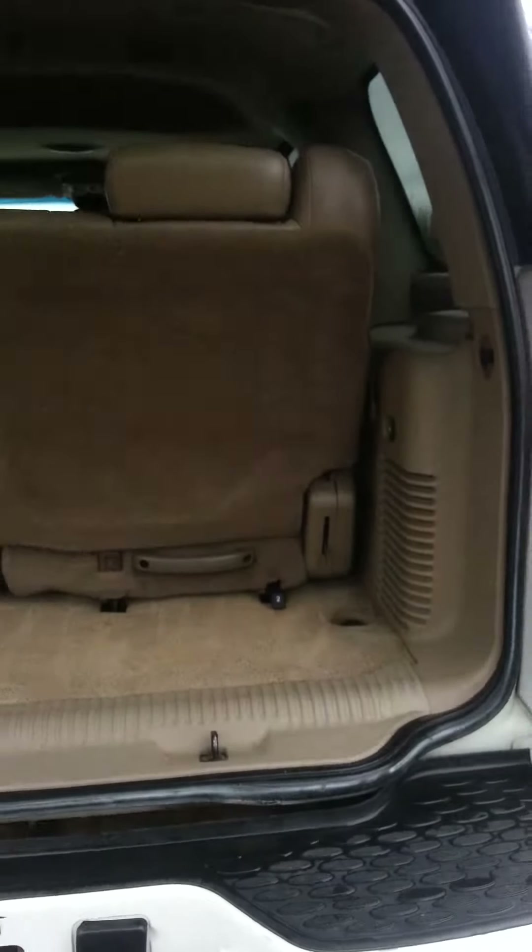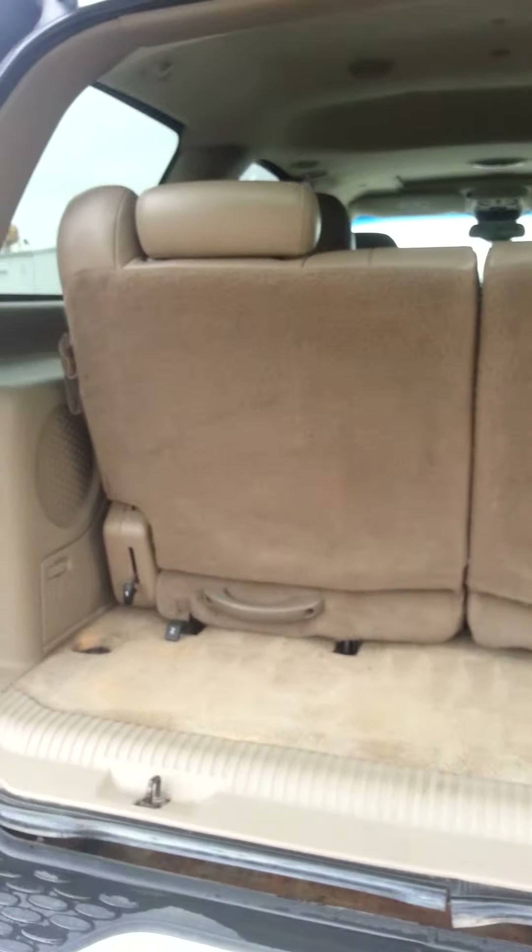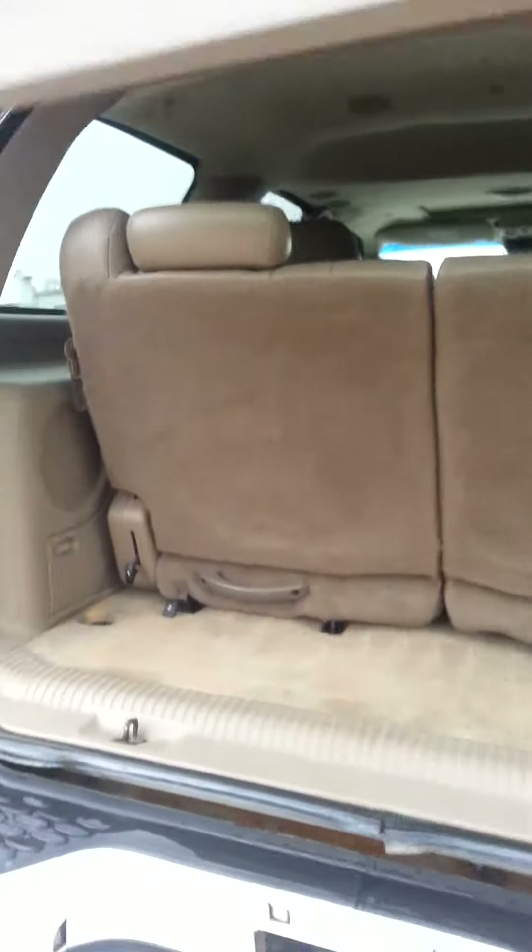Since we're back here, we might as well open the back and let you see. There's space behind your third row seating there.